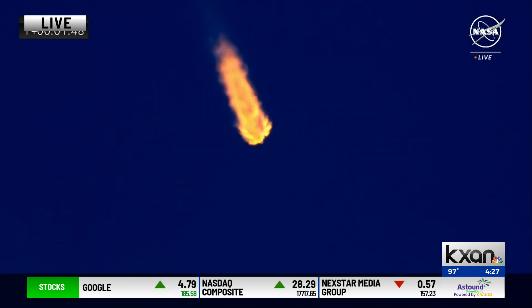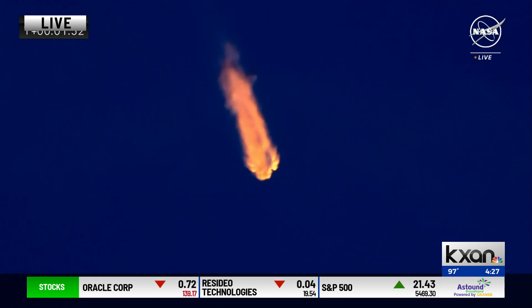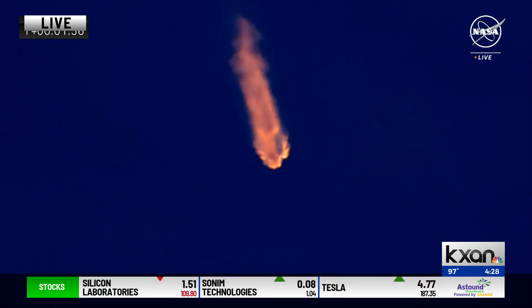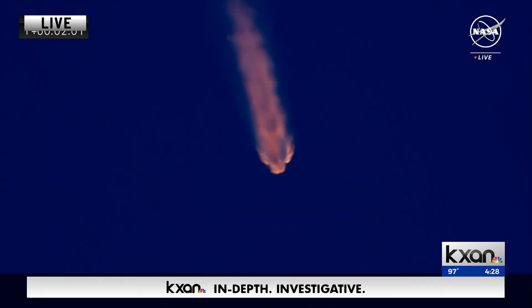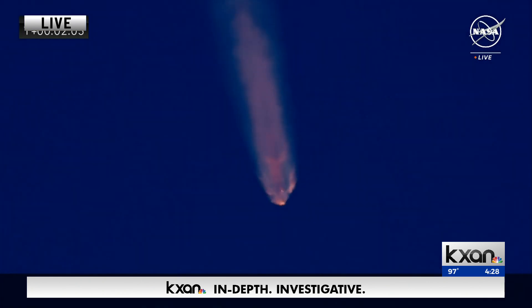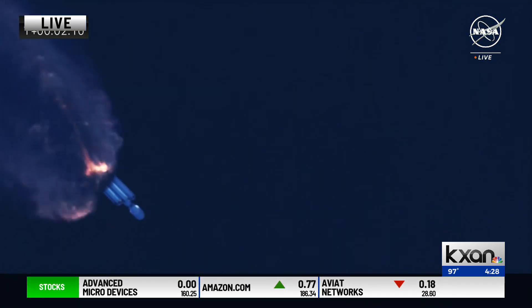Coming up at T plus 2 minutes and 28 seconds, the side boosters are going to shut off while the center core will continue on. All 27 Merlin engines — and that was the launch. It will be located 22,300 miles above the Earth. We'll be right back.